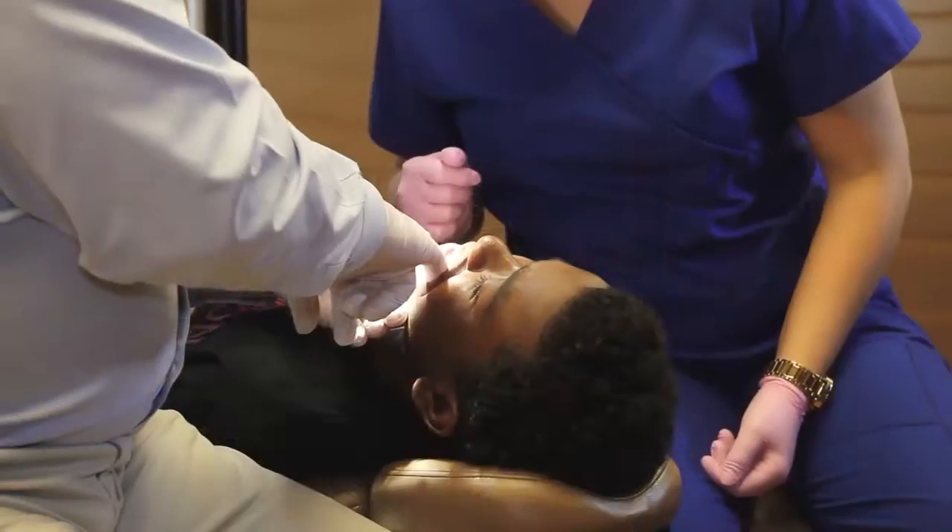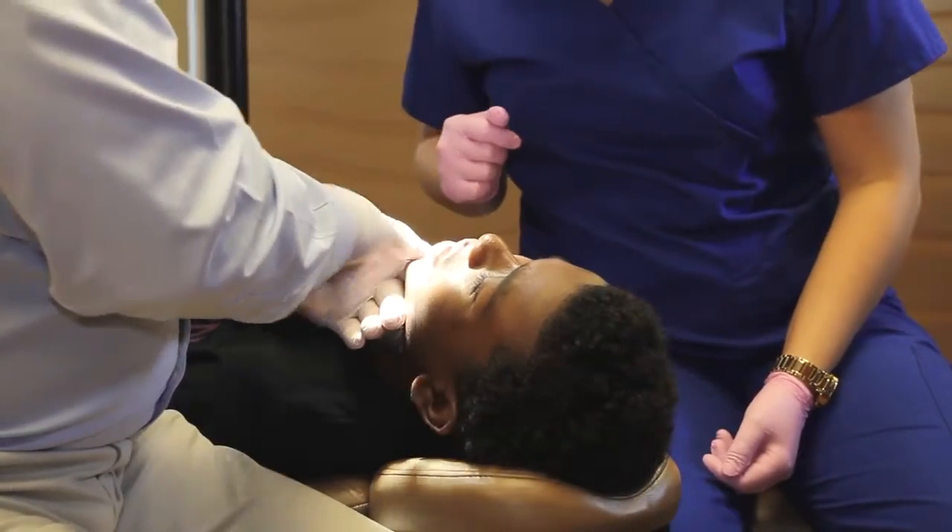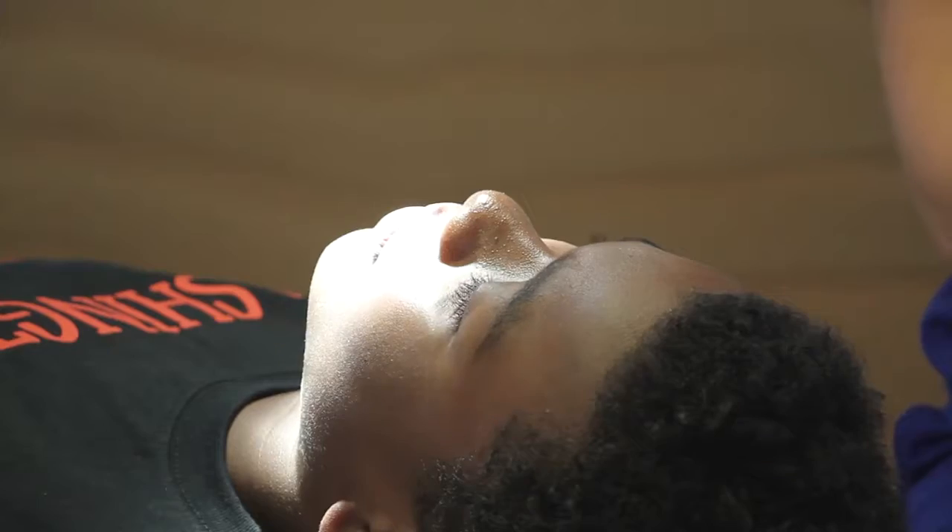The first visit is a visual exam with Dr. Roy. At that point, Dr. Roy determines if the patient is a candidate for braces at this time, and if so, we move on to the next phase. If the patient is not a candidate, then we basically monitor their growth and development until Dr. Roy can determine that they're ready.